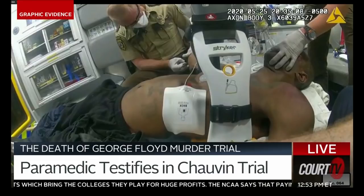And your partner, what's he doing at that point in time? He is working on getting IV access. And what was the purpose of getting IV access for Mr. Floyd's treatment? To administer medications.